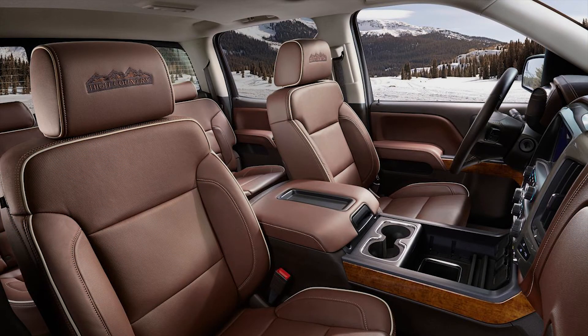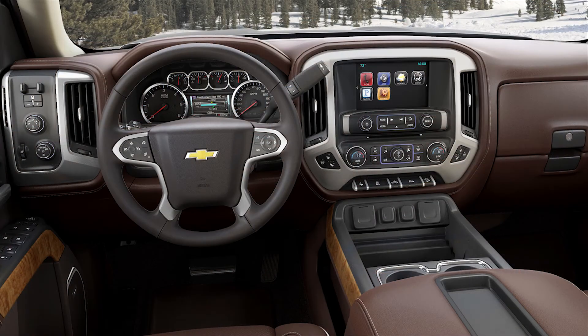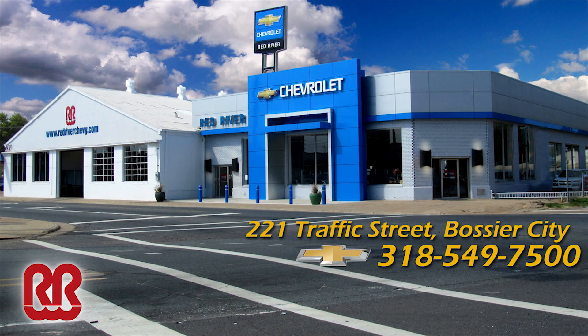It's going to be awesome. We need truck trade-ins now. We can give you some quick numbers on what your trade-in will be worth against the new Silverado 2014 model pickup — you're probably going to be pleased with it. Red River Chevy, I-20 at Traffic Street in Bossier City, or visit them at RedRiverChevy.com. Chevy runs deep.